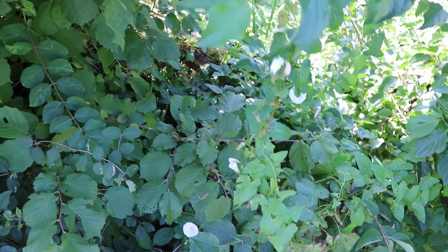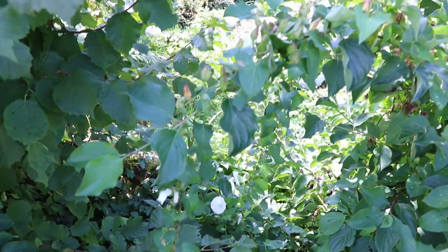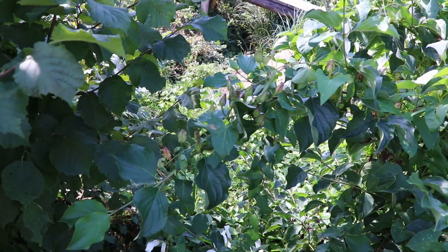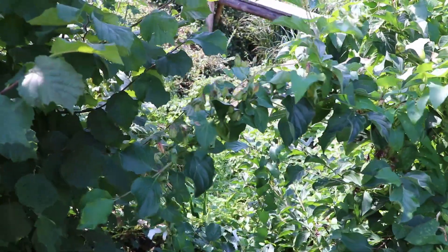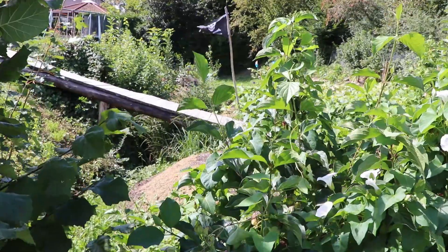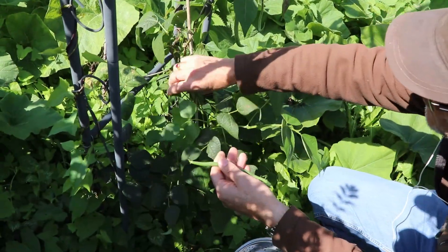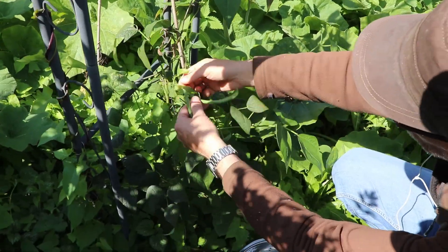This is very close to the stream — you can hardly get a glimpse of the stream because the plants have overgrown. We are harvesting some beans for lunch — these are the French beans.